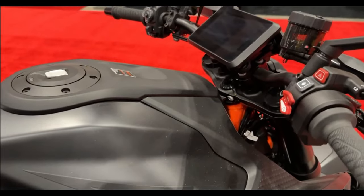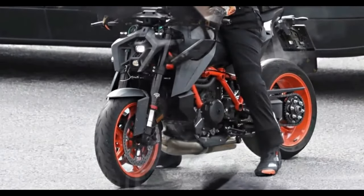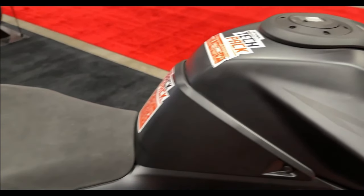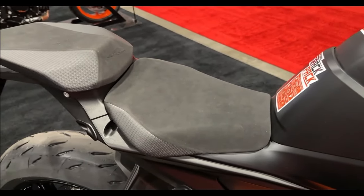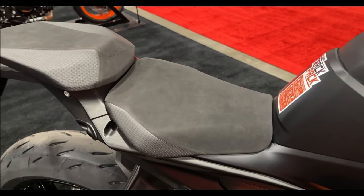Other rider aids like traction control, ABS, ride modes, wheelie control, and engine braking levels are also expected on the 2024 KTM 1390 Duke R. We also expect KTM to offer features like smartphone connectivity for navigation, calls, music, and SMS notifications.